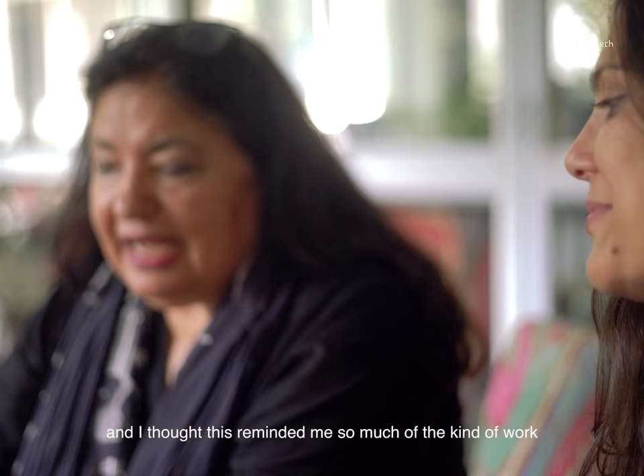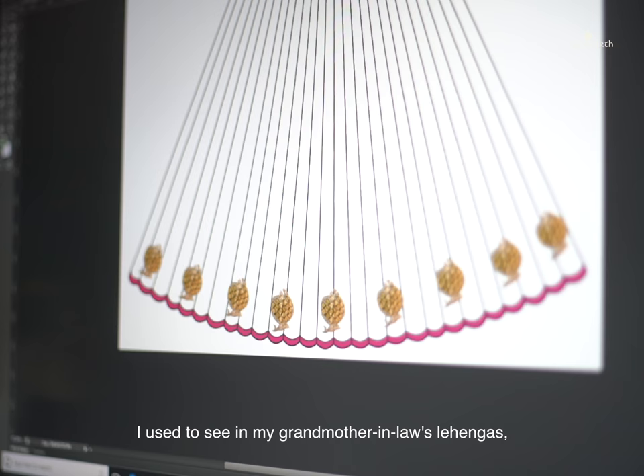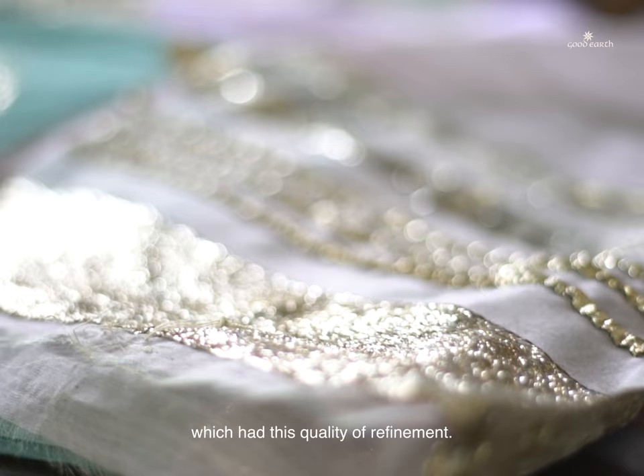This reminded me so much of the kind of work I used to see in my grandmother-in-law's lehengas, my mother-in-law's, my aunts' — pieces that had this quality of refinement.